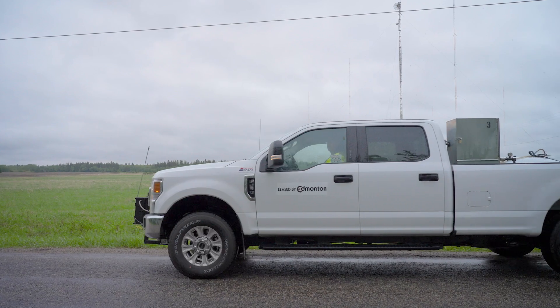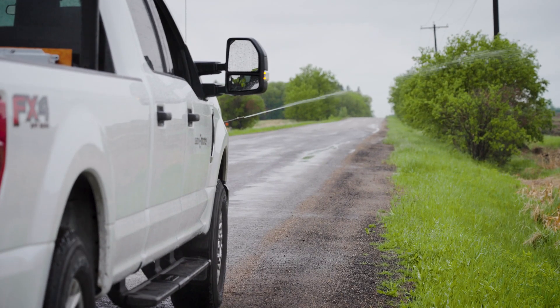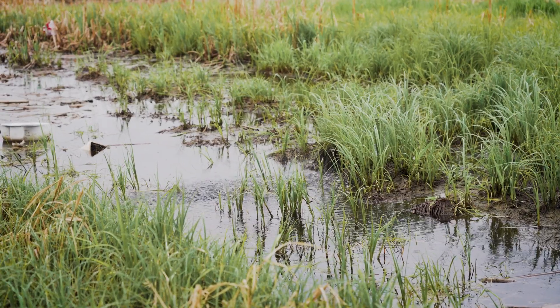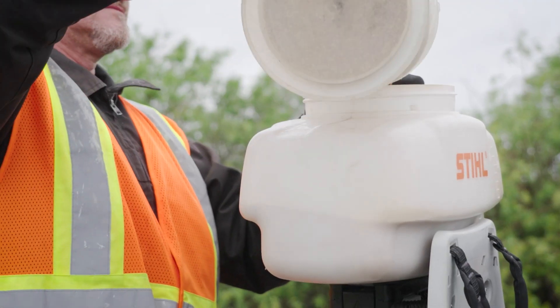The ground program consists of our ditch crews and backpack applicators going out and actively applying a larvicide to habitat where mosquito larvae are developing, to reduce the numbers coming out of those aquatic habitats, which then reduces the number of adult mosquitoes.